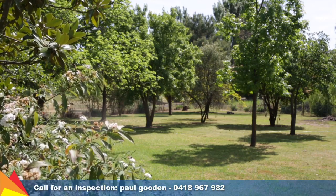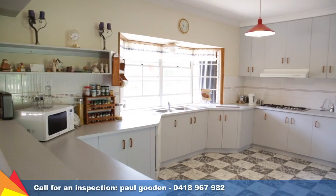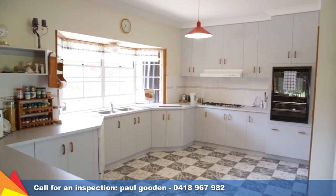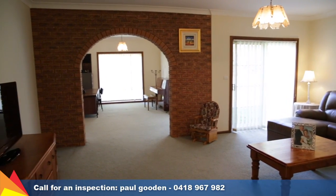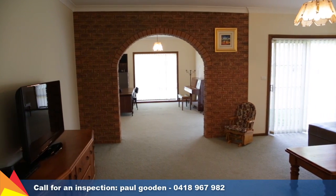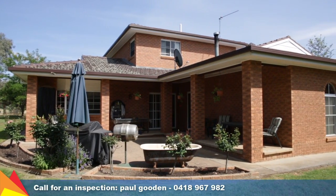The ground floor includes a spacious formal lounge and separate formal dining room, and adjoins the kitchen and meals area. The beautiful park-like gardens are easily viewable through the large kitchen windows, which overlook the sheltered outdoor entertaining area. Further to the front of the home is a tremendously versatile rumpus room that also opens onto the outdoor entertaining area.